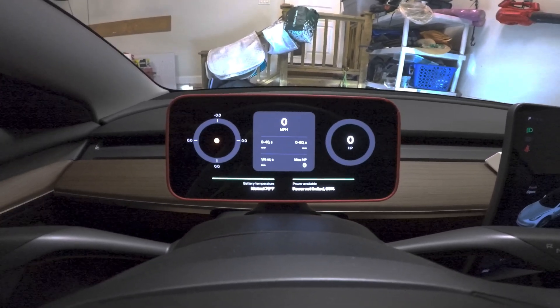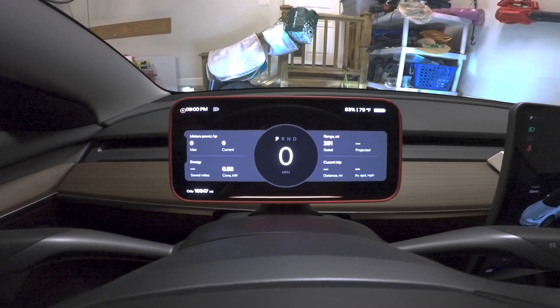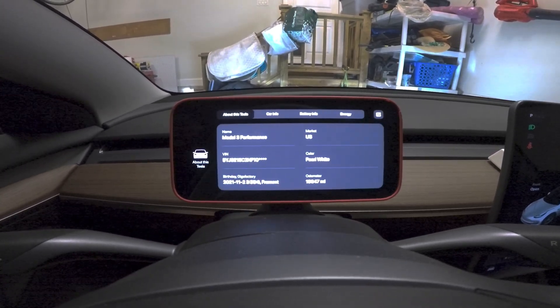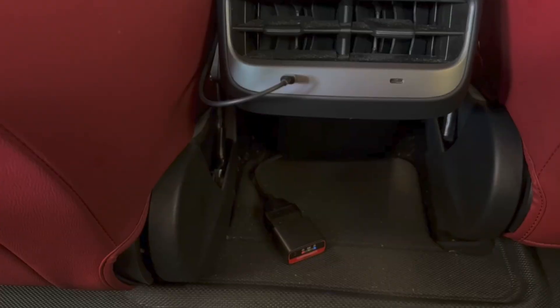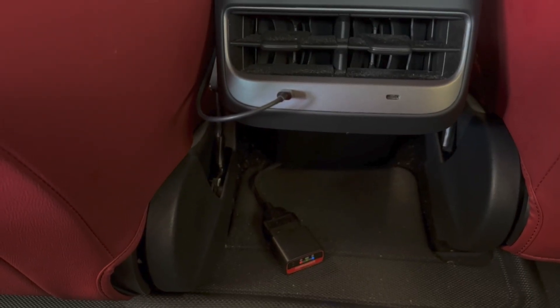Those screens display navigation, speed, power, and acceleration data. The TestLogic display even works simultaneously with the Sexy Buttons app. They plug into different OBD2 ports so you can run them simultaneously, which is ideal.